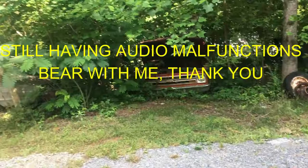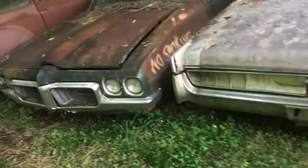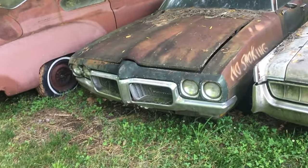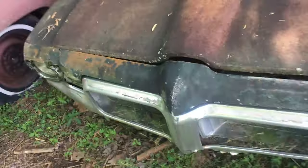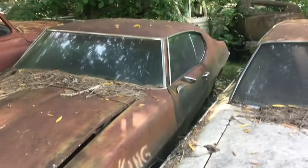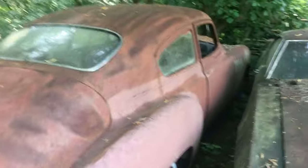Oh, Chevy truck in the woods there — yeah, put a year on there for me. Oh here we go — I'm a Pontiac guy. This is a Le Mans. I'm sure I won't be able to open the hood. Nope. Another little custom job here — the taillights are custom.